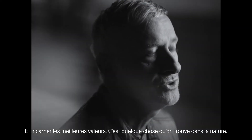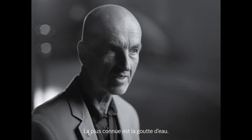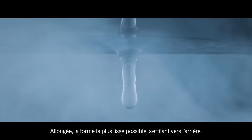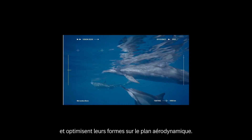And that is something you find in nature. Look at the birds, look at the sharks — how they move, how they optimize their shapes aerodynamically.